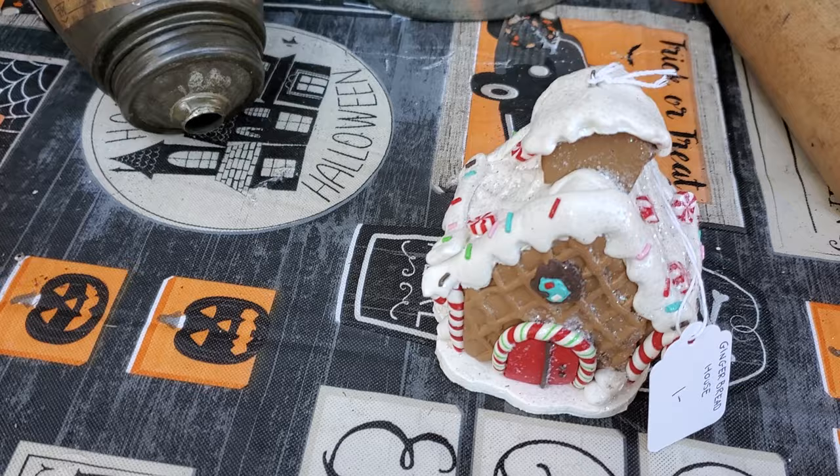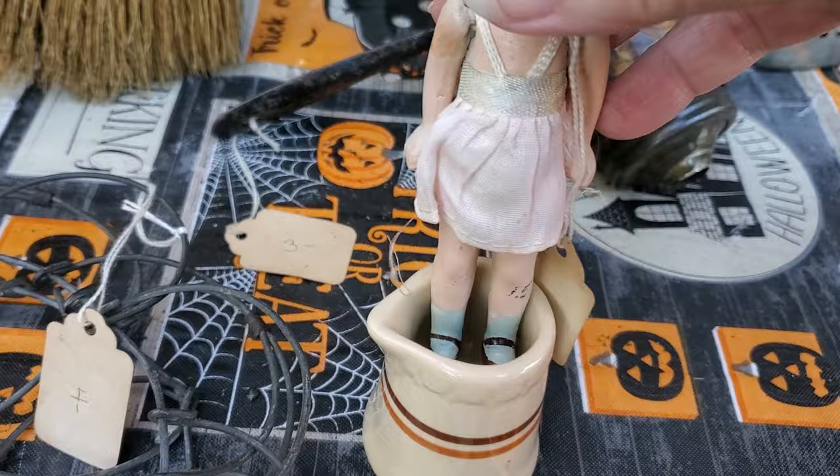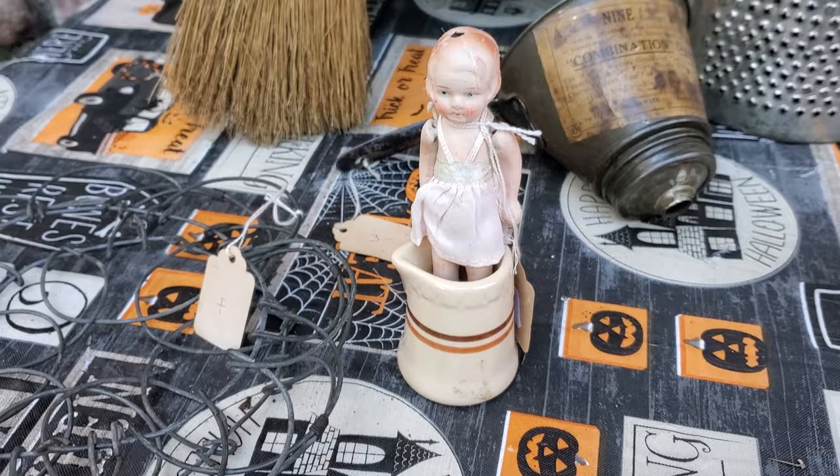I think this is the only new thing I bought — I got this little gingerbread house for a dollar. Then this old porcelain doll — she was only two dollars — and she's sitting in that wonderful restaurant creamer. The creamer was only a dollar.